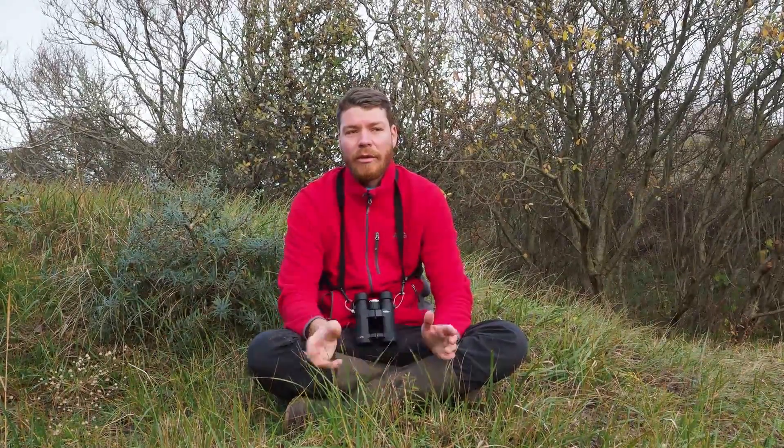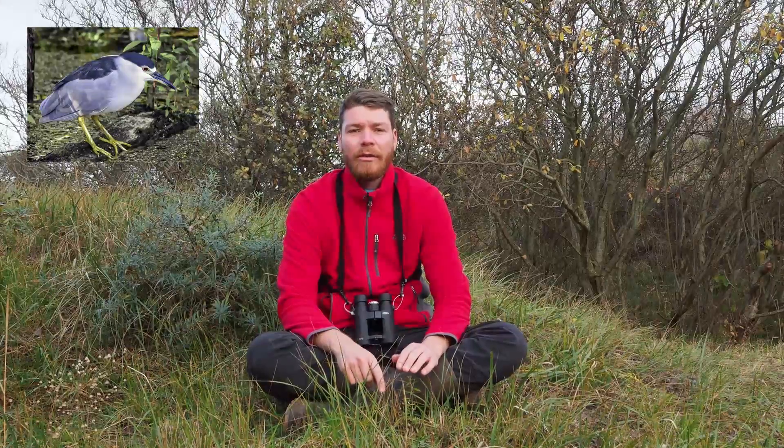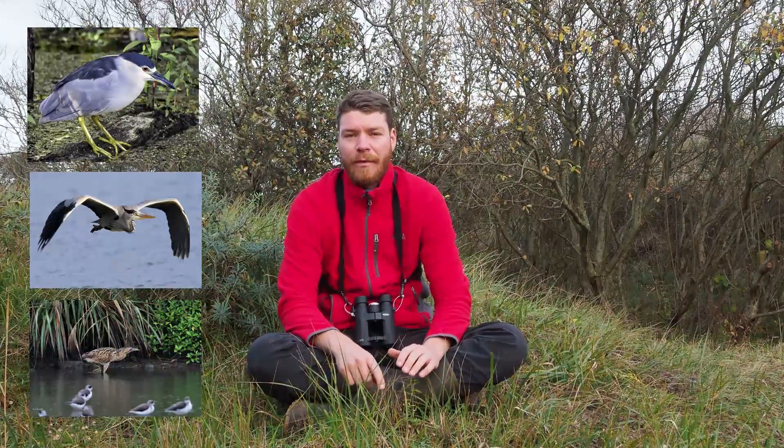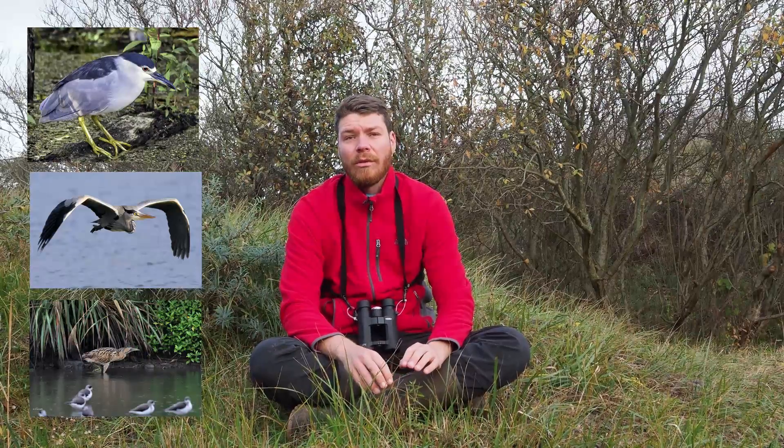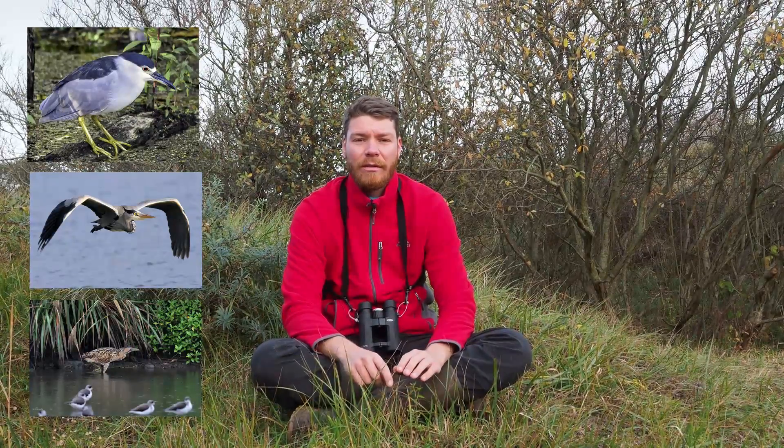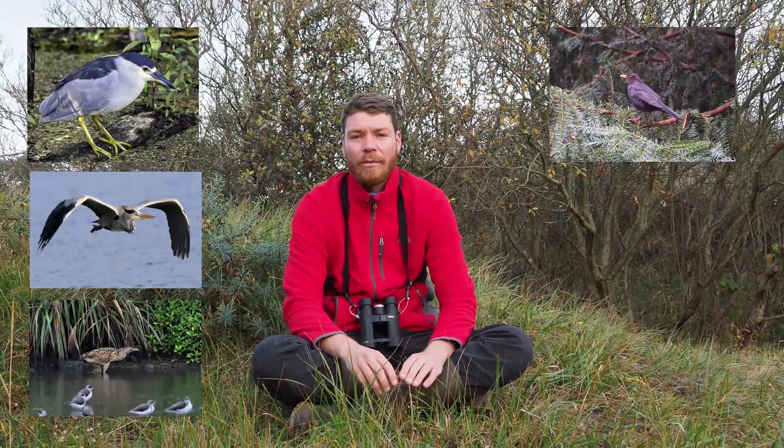During night migration, you can have species that migrate by day, but also species that only migrate at night — and that's mostly the herons. You can have black heron, night heron, grey heron, bittern, and so on. You can also expect some waders. The thrushes also like to migrate during night, such as blackbirds or song thrushes.